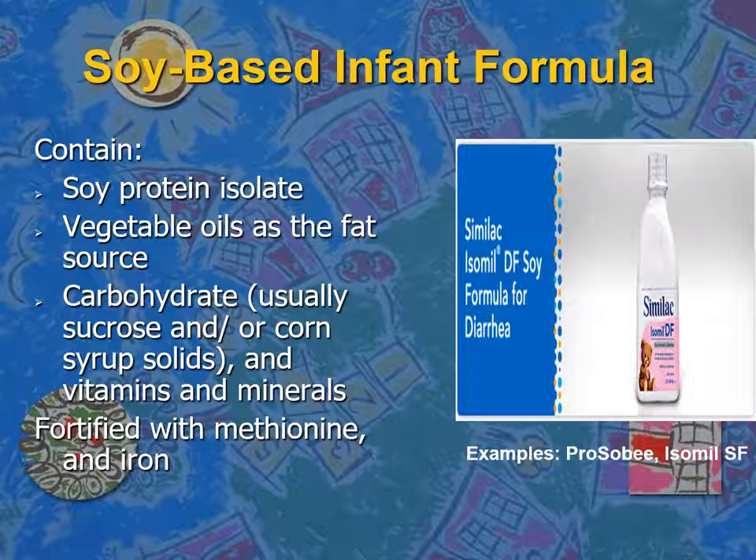Soy-based infant formula contains soy protein isolates as the type of protein. Vegetable oil is used as the fat source and the carbohydrate is usually sucrose or corn syrup solids instead of lactose. So soy-based formulas are lactose-free formulas by definition. They are also fortified with vitamins, minerals, methionine, and iron.